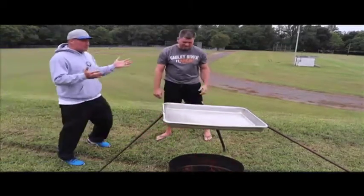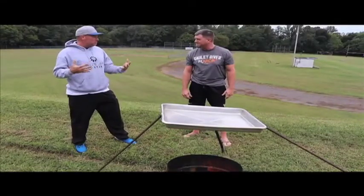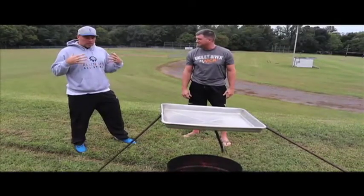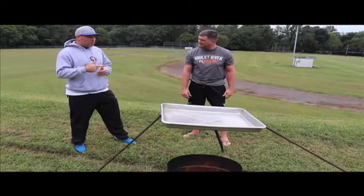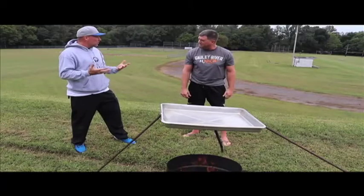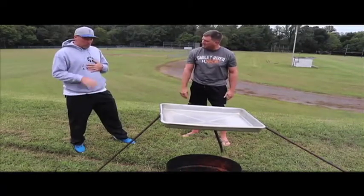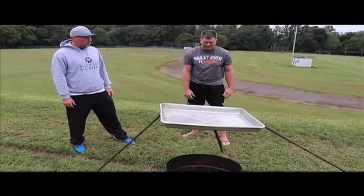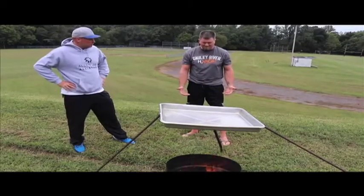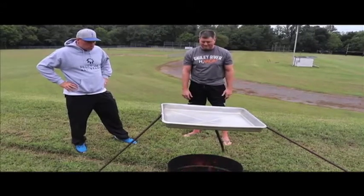Hey, one scientist to another — funny you should ask about that single most important factor that really helps us survive and live. I think the answer is water. Oh, that's it — yeah, I think you might be right. So it's the water cycle — I agree, the water cycle.